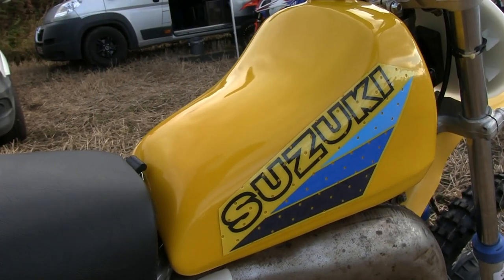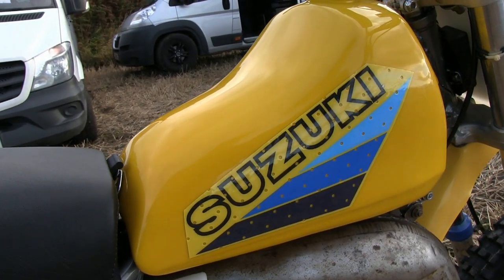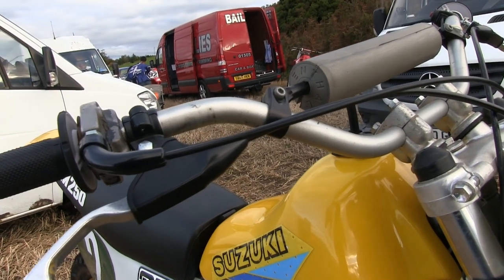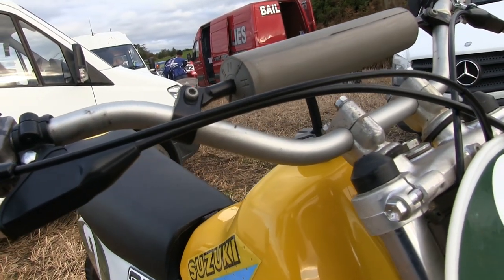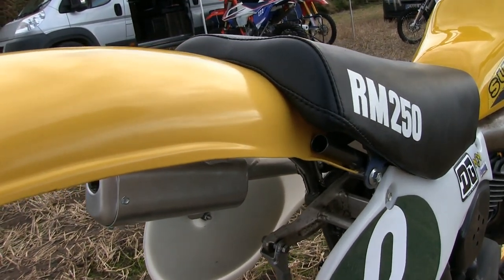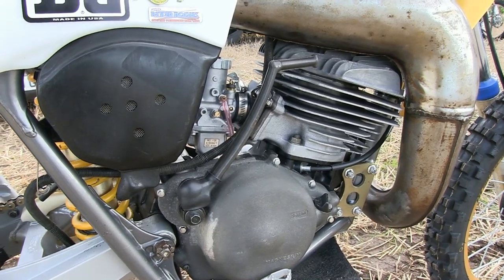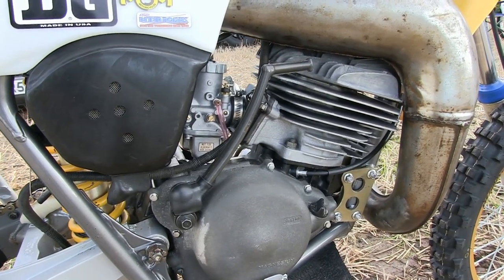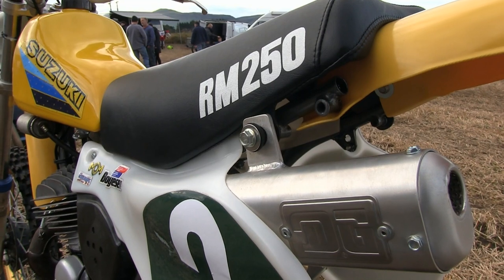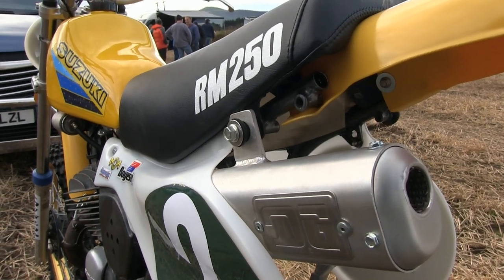Plastic fuel tanks were fitted on these 1981 machines as per many of the other big three Japanese manufacturers were using in the 1980s. The tank held around 9 litres or about 2 UK gallons of fuel. Not the most comfortable seat of a 1980s machine but nevertheless the Suzuki's seat did the job amicably. Our featured bike looks like it's not sporting its original exhaust pipe, but the rear tailpipe has certainly been replaced by this high quality DNG aluminium tailpipe.